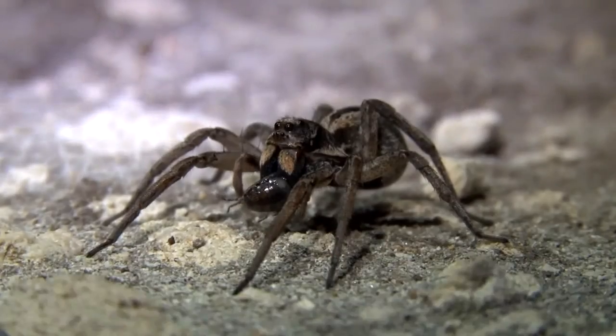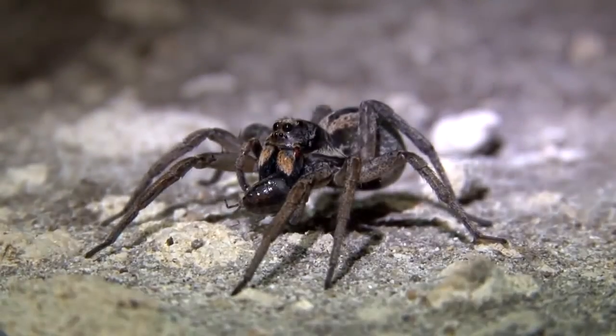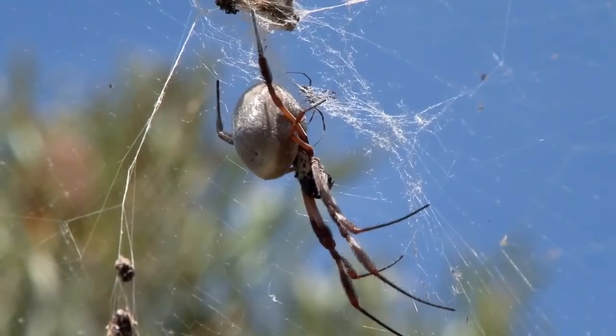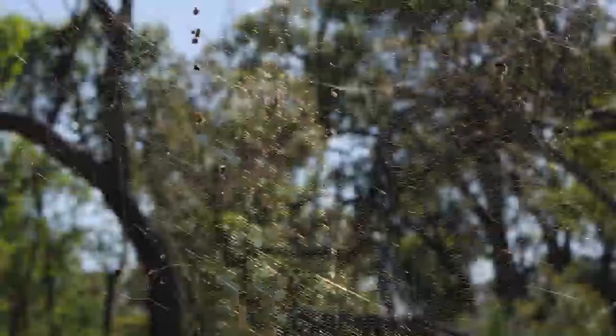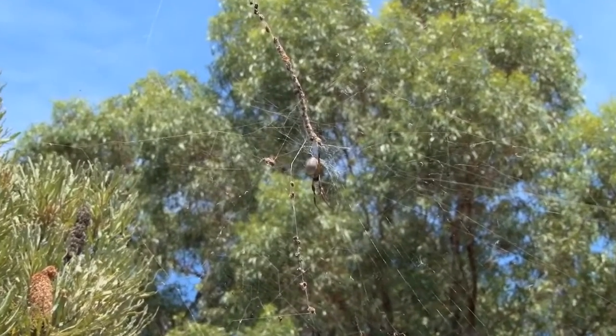We have a whole range of spiders — wolf spiders, which are highly mobile at night and hunt openly and don't have a web. We have the beautiful golden orb weavers over summer. If you see a really large web in between two trees or very large branches that glints golden in the sun, it's probably a golden orb weaver.